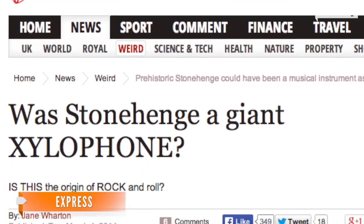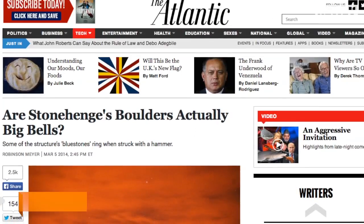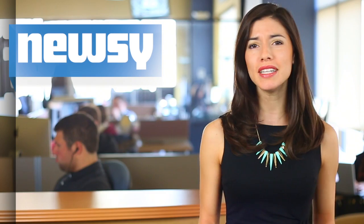The new study did make for some entertaining headlines: Was Stonehenge a giant xylophone? Are Stonehenge's boulders actually big bells? Thanks to the study, music can now be added to a long list of possible reasons why Stonehenge was built, including it being used as a calendar, a religious area, and even an alien landing zone.